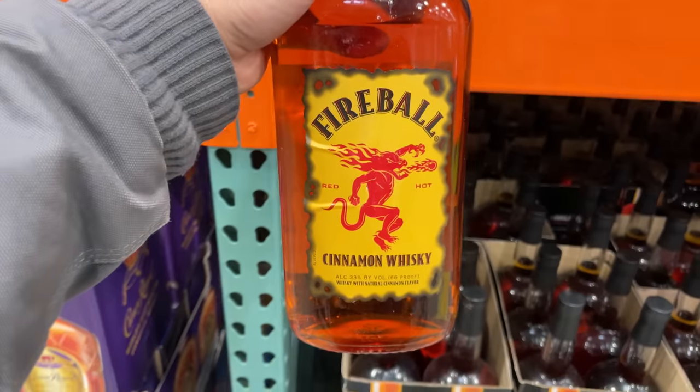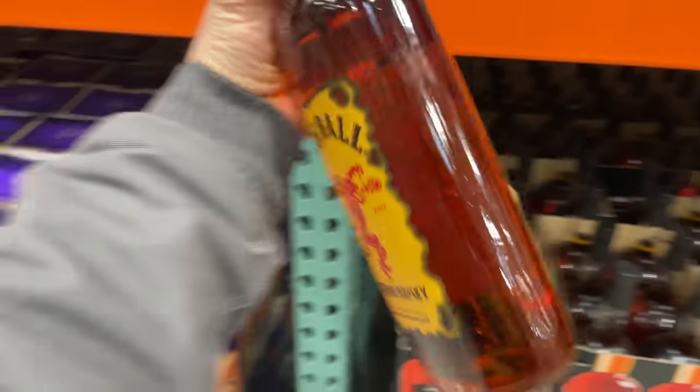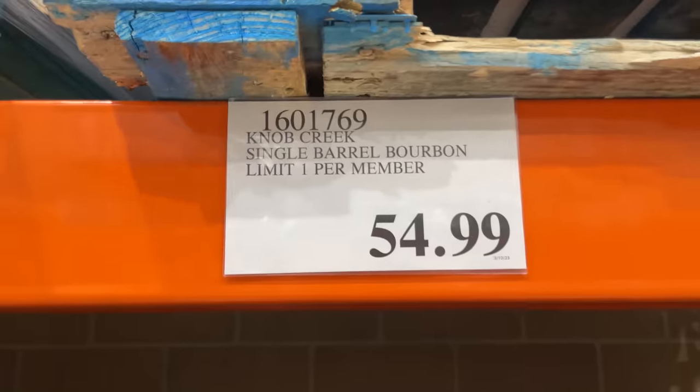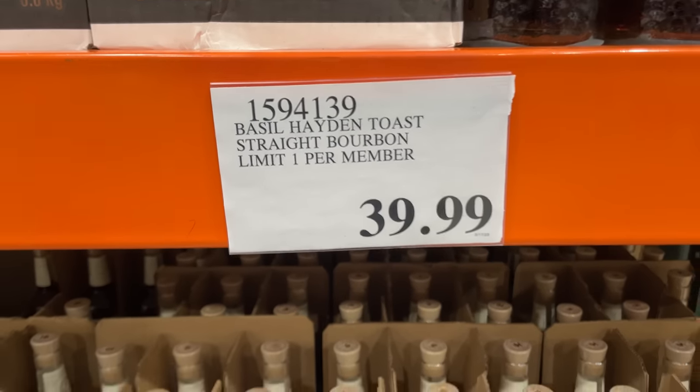We're doing a Fireball barrel pick for the Patreon supporters of the channel — you guys definitely don't want to miss this. Limit one per customer. Even though I love this stuff, Costco's way optimistic about the sales here, same with the Basil Hayden stuff.